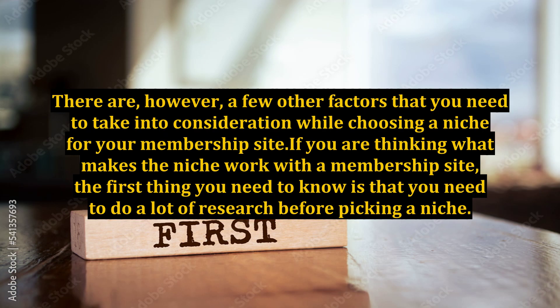There are, however, a few other factors that you need to take into consideration while choosing a niche for your membership site. If you are thinking what makes the niche work with a membership site, the first thing you need to know is that you need to do a lot of research before picking a niche.